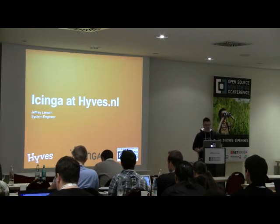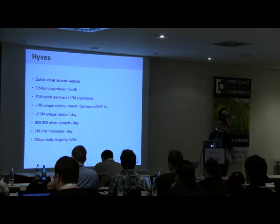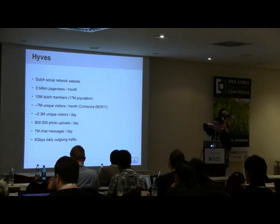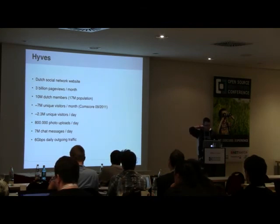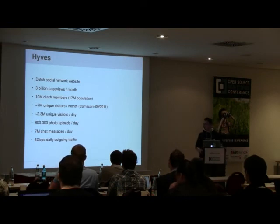Good afternoon everyone. I'm Jeffrey Lenzer, a system engineer at a Dutch company called Hives.nl. Hives is a Dutch social networking website — currently the biggest one in the Netherlands. We have about 10 million Dutch users and they generate about 3 billion page views a month, with around 100,000 photo uploads a day and about 6 gigabit of daily outgoing traffic.